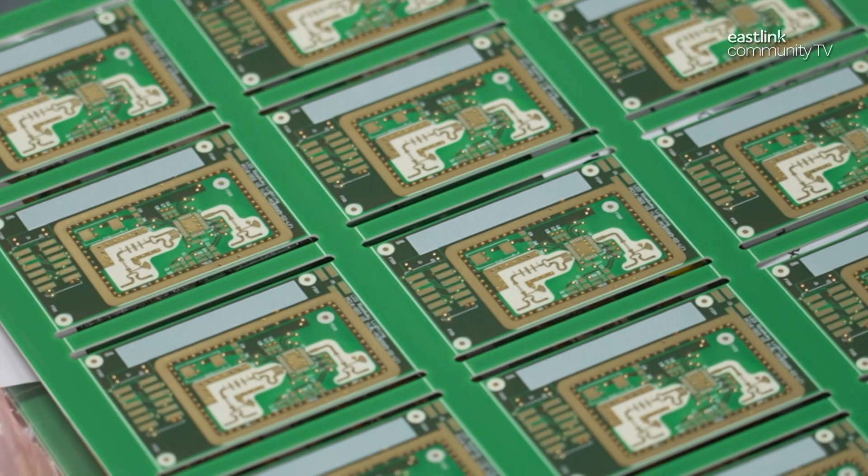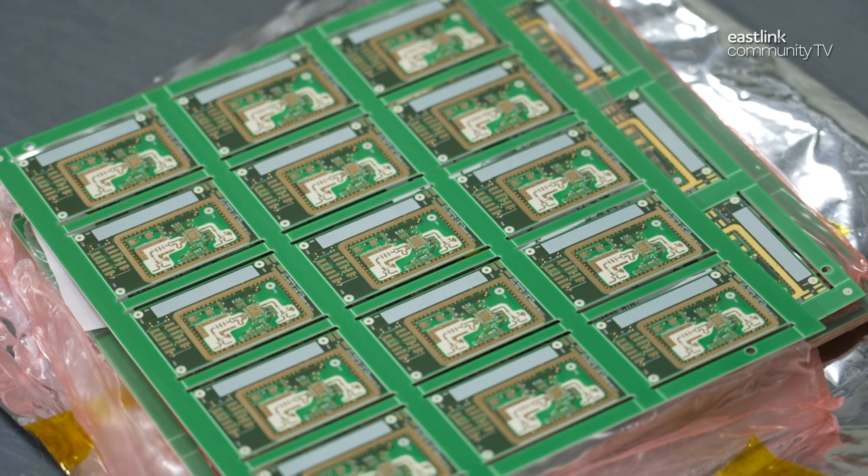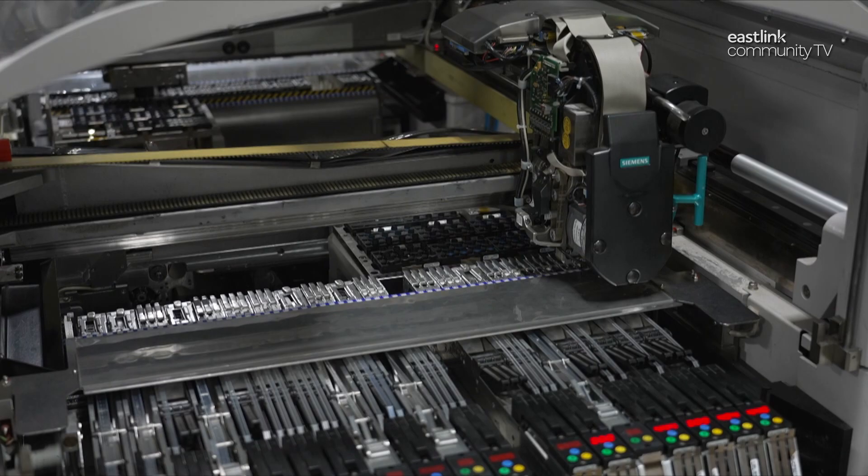To begin, each sensor requires a circuit board, which is assembled according to what that sensor will monitor. The boards shown here are speed radar boards that will be combined in a radar sensor housing further down the line. A board is fed into the machine where electrical components are mounted, then a machine with two fast-moving arms applies additional control parts to the board according to the design specifications.